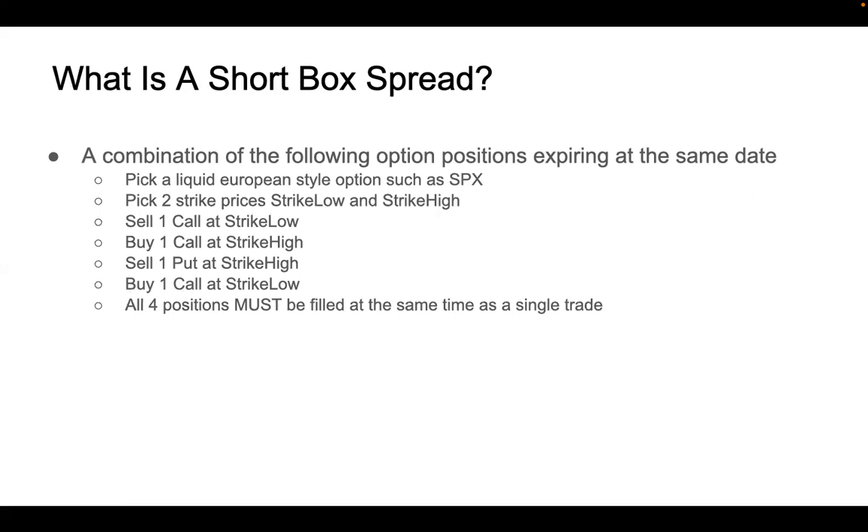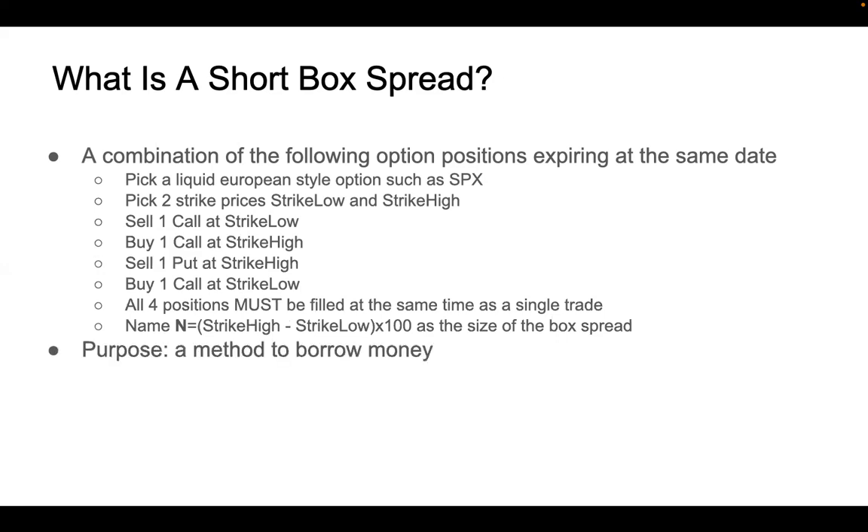All four positions must be filled at the same time in a single trade. The size of the box is the difference between the two strike prices: high minus low. Because each option contract is equivalent to 100 shares of the underlying stock, the total money you have to return at expiration is (high strike minus low strike) times 100. We use the short box spread as a method to borrow money from the stock market.